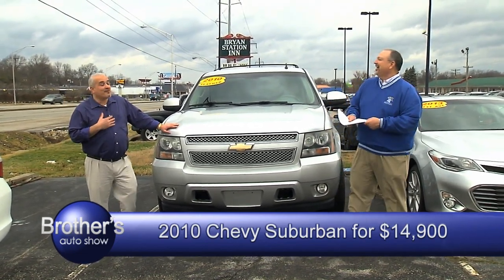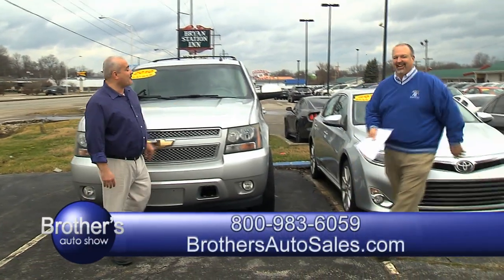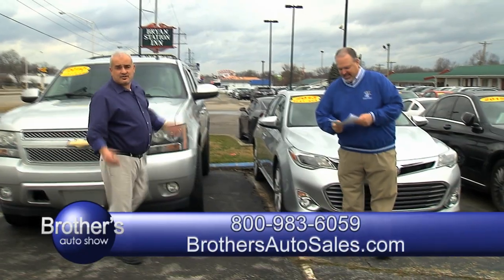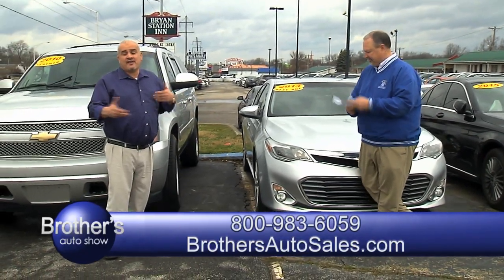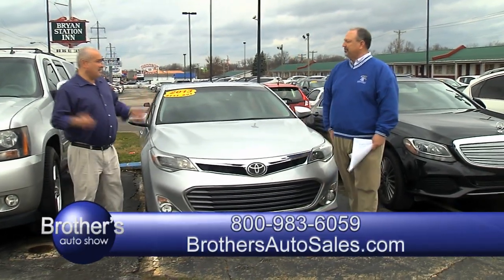You're giving them away. For a 2010 Suburban, it's really hard to find that kind of price range. I really mean it — it's ready to go on the road.